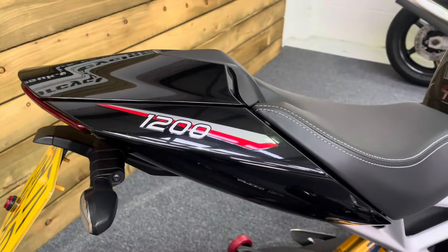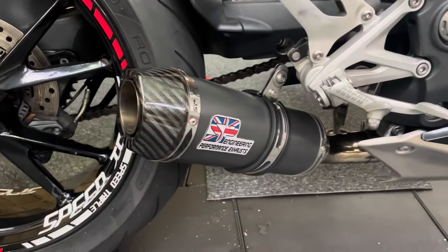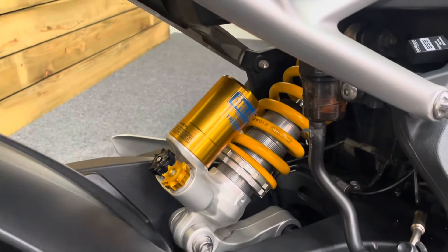Got a seat cowl fitted, and we do have the standard seat. We also have the standard exhaust because this one comes with an SP Engineering exhaust which sounds absolutely superb. We will fire it up in a minute so you can have a listen.